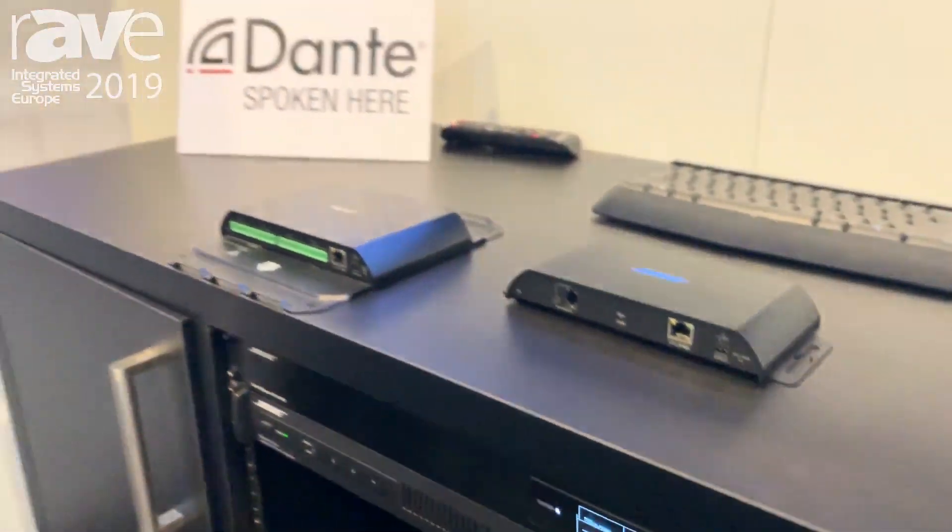For more information, visit us at pro.bose.com or stop by our booth in Hall 7.